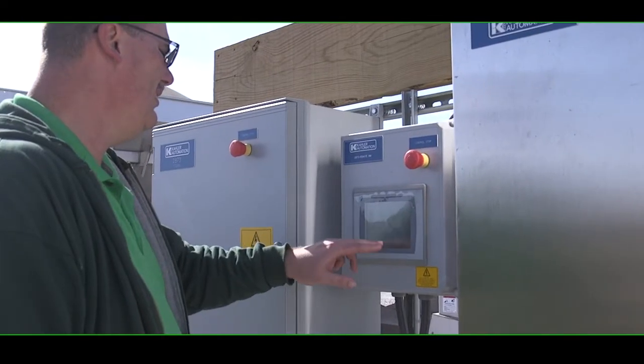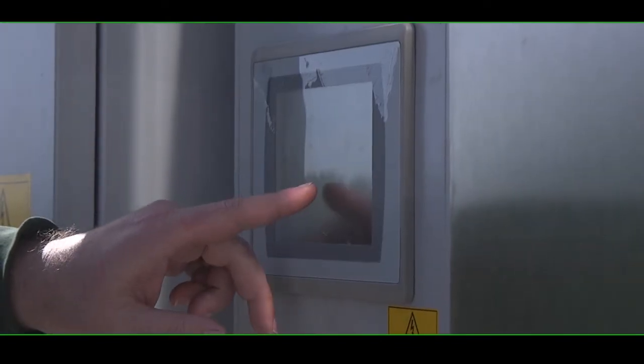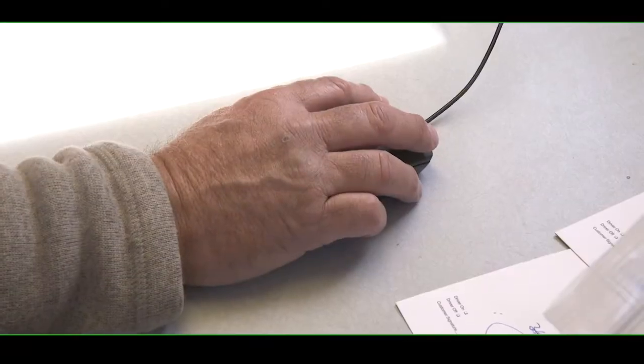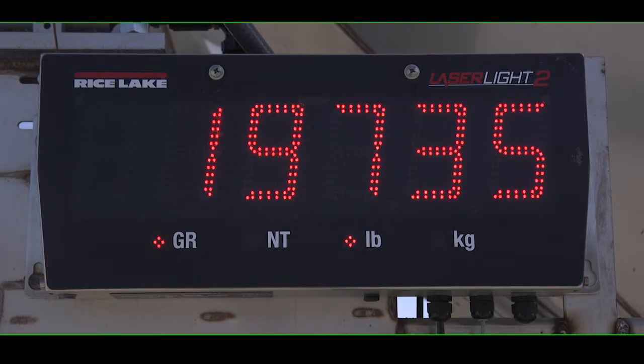In the event of a computer or software issue, the system can be operated manually with an easy-to-use touch screen, eliminating downtime. Chemical treatment can be added to the mix with our automation program using legal-for-trade scales for accuracy.